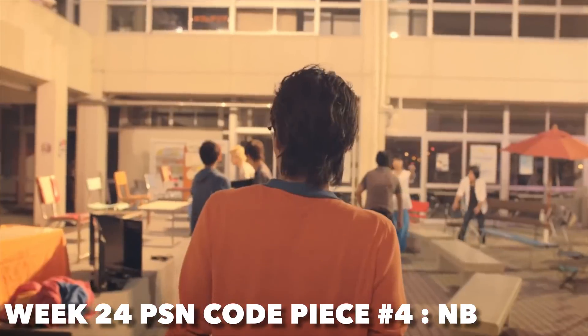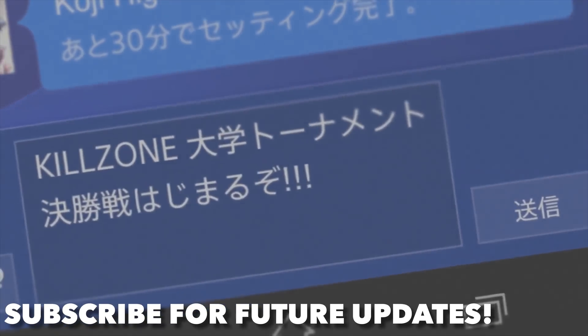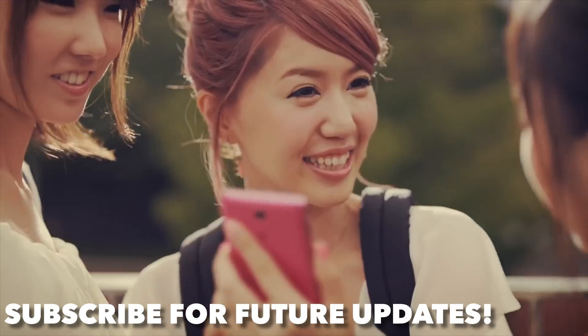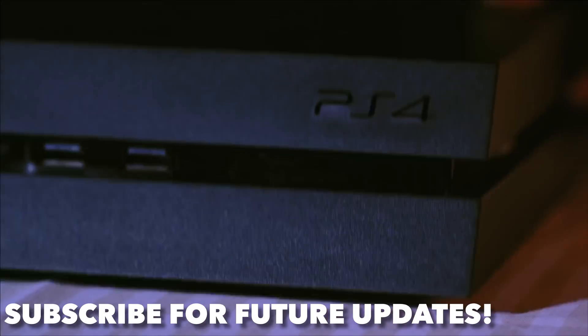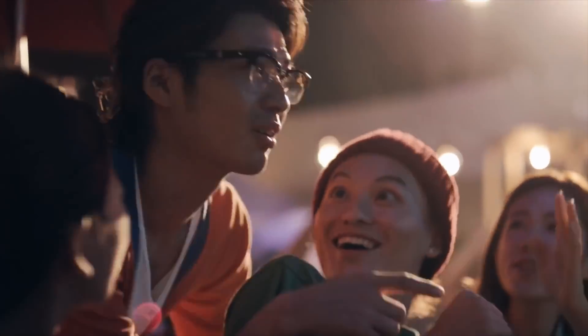Do you think Sony will bring backwards compatibility to the PlayStation 5 — yes or no? Let me know your thoughts down in the comments below. If you enjoyed this video, please hit that like button — it really supports the page and I really appreciate it. Subscribe if you're new; I post new videos every other day, and I'll check you guys out on the next one.